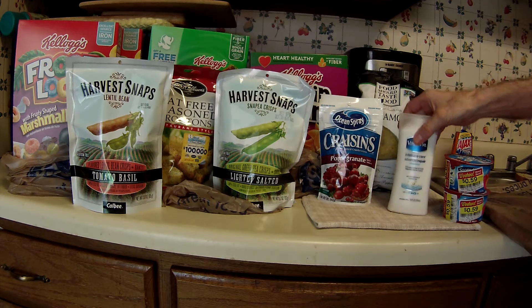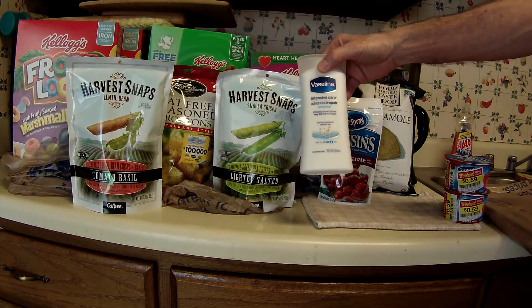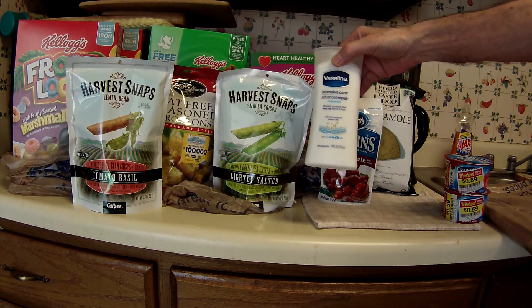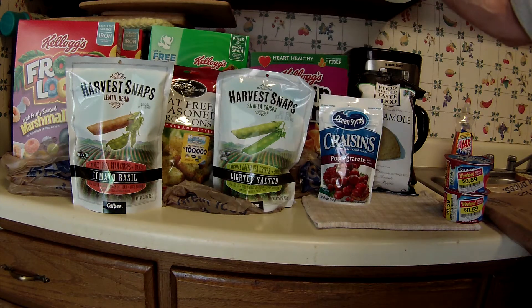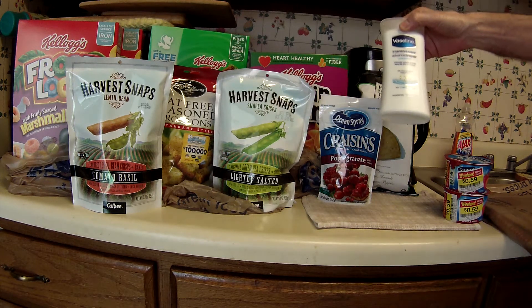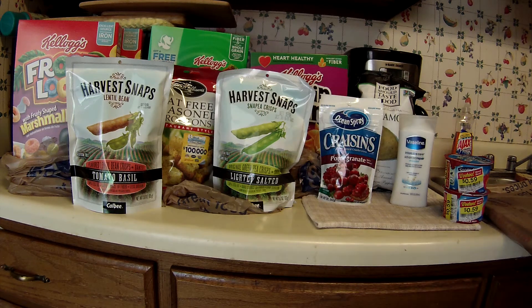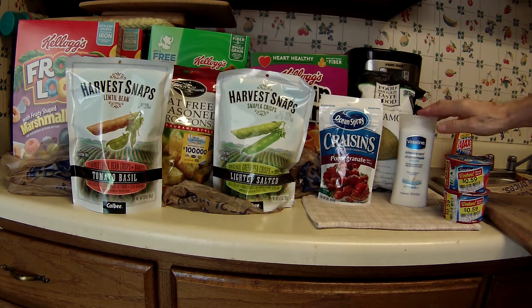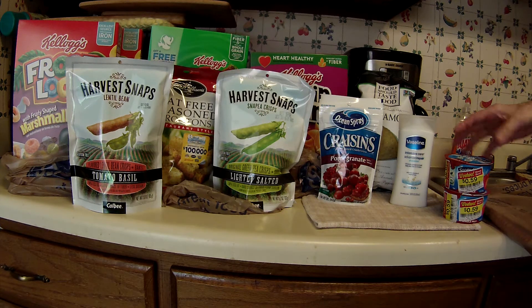Now the Vaseline — this is a good freebie going on in this sale. These are priced at $1.99, and this was the only variety my store had. They were sold out Friday night of all of them, and this was the only one they got in — the intensive care advanced repair for very dry skin. The coupon is $2 off of one, which makes it free. It came in the May 15th Red Plum insert and it expires June 11th. I didn't want to take a chance of them not having any if I went back, say, next Friday night when I usually go to the store.